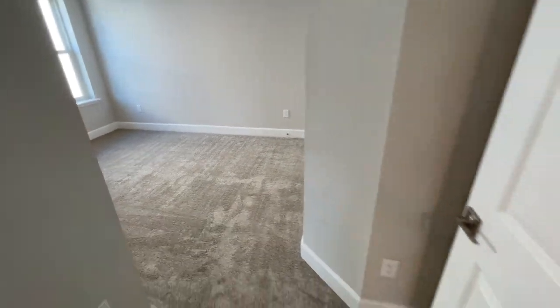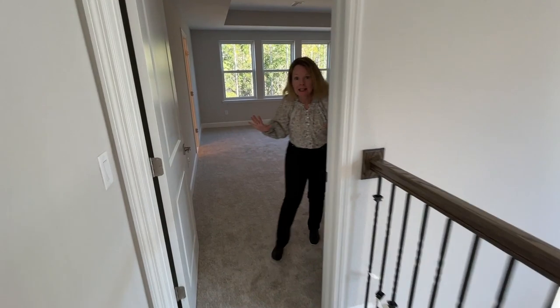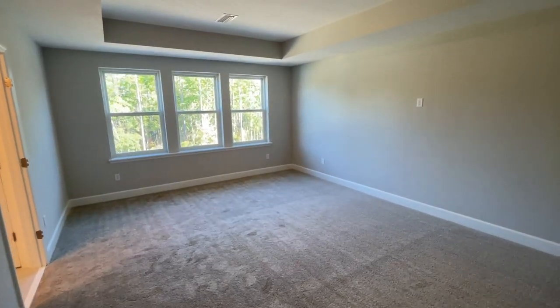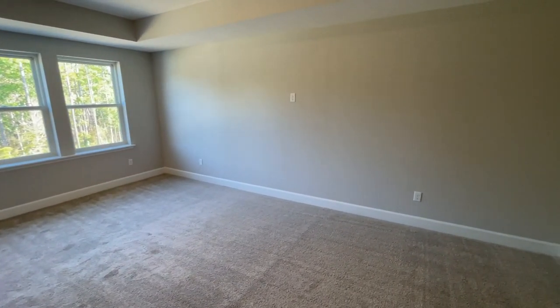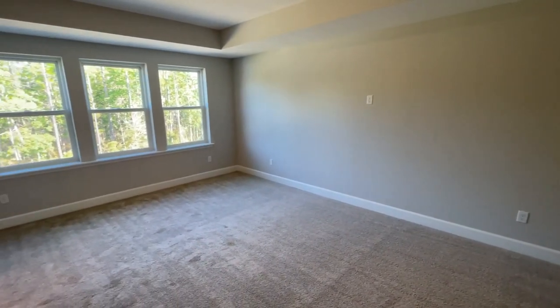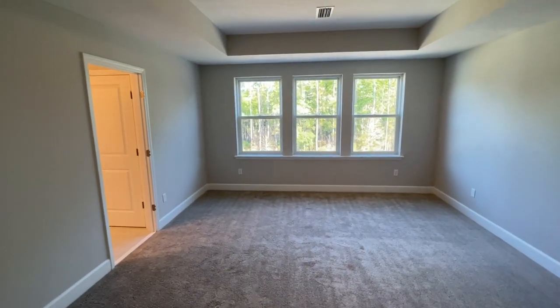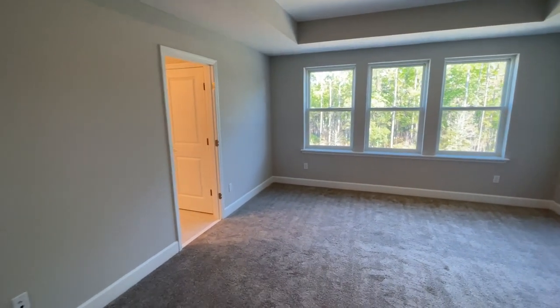Now we have to go into this giant primary bedroom — it is huge. Look at your view outside. You could really have like 10 beds in here. It will fit any bedroom set. You can do a book-reading corner. It's definitely an oasis for sure.